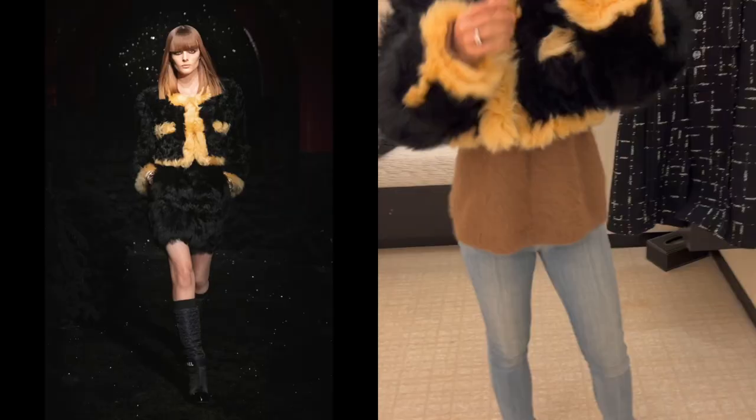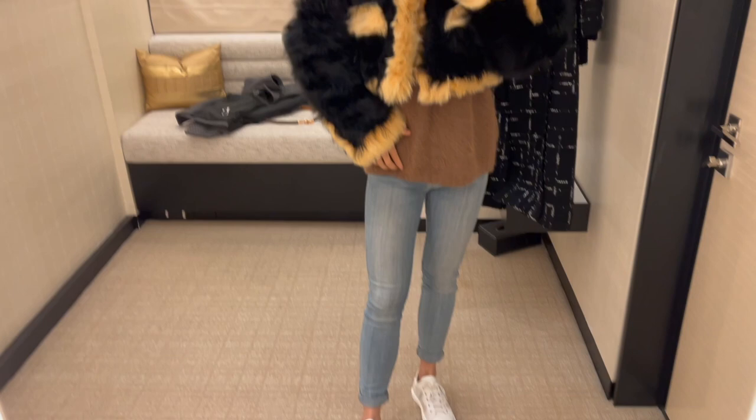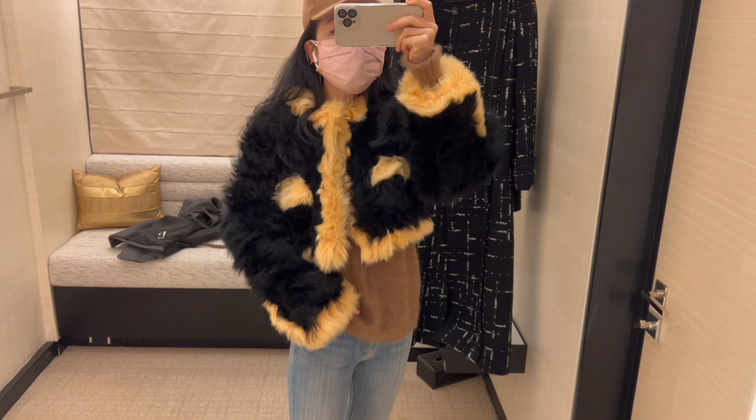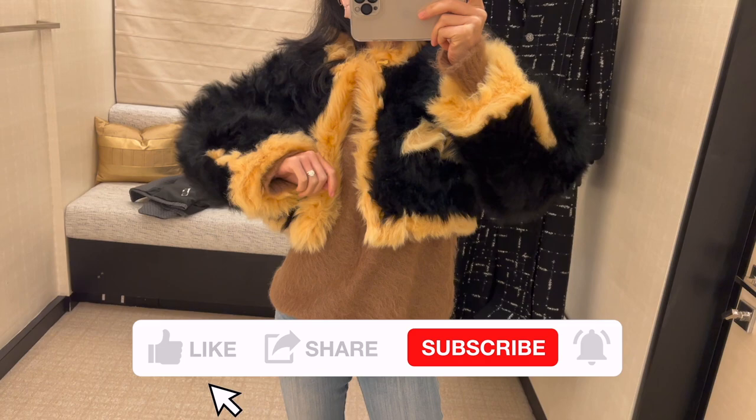Do you remember this jacket from the 21K collection? It's in shiny lambskin material, black with a light orange color. The size 38 looks quite ridiculous on me — it's absolutely not something I'm interested in. The jacket is currently retail for nine thousand five hundred dollars. It feels very warm but overwhelming at the same time.